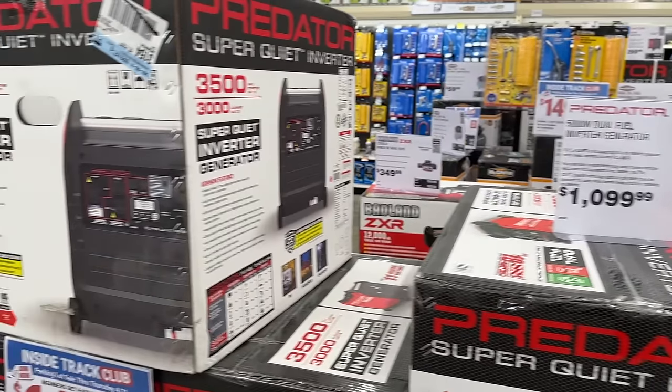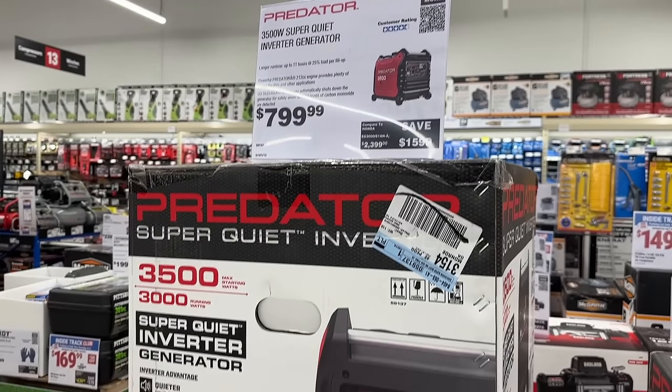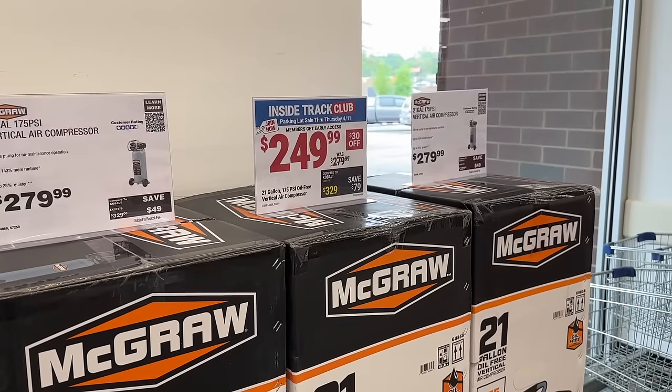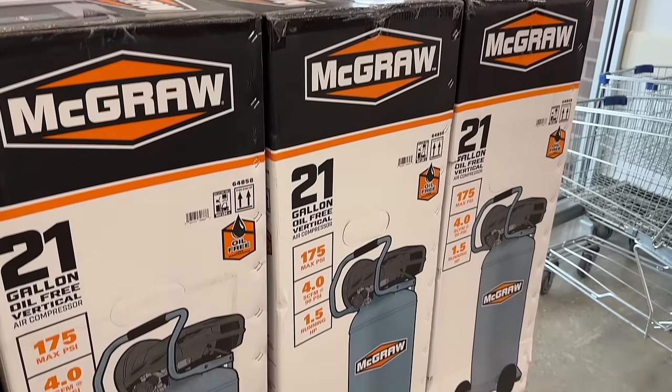We see some of these Predator inverter generators — these things are great. We had the Predator 5000 and also the 3500 as well. Then over to some McGraw items, we see this one right here for $250 — a 21-gallon air compressor.